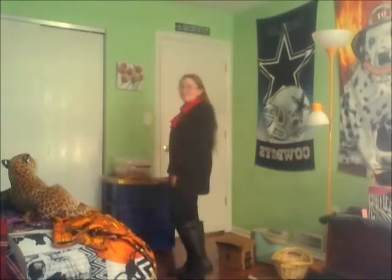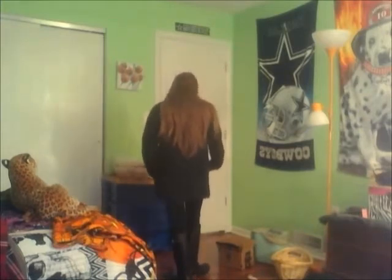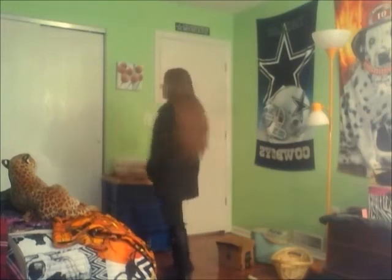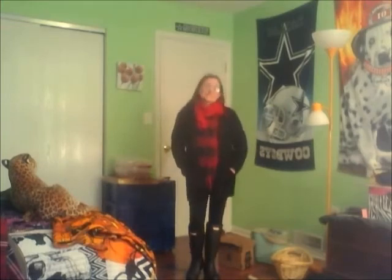For this outfit, I just put on a flannel shirt, kept the red scarf, and added a black cardigan. I don't know where the cardigan is from, but the flannel is from Rue 21, as well as the shirt I had on in the last clip.